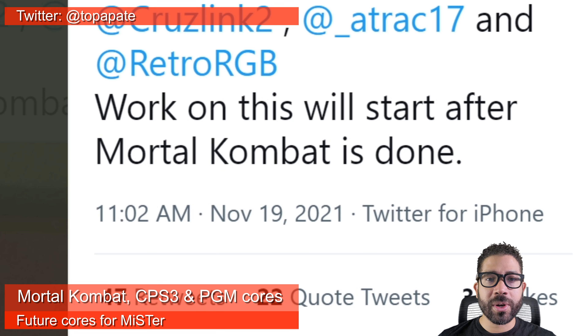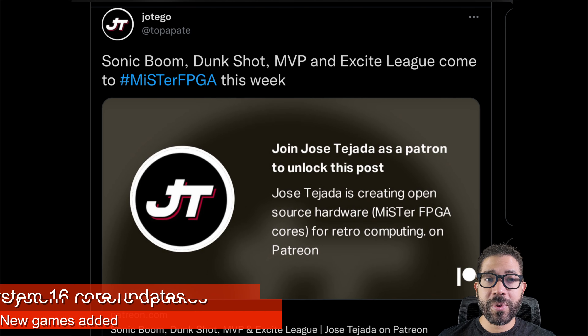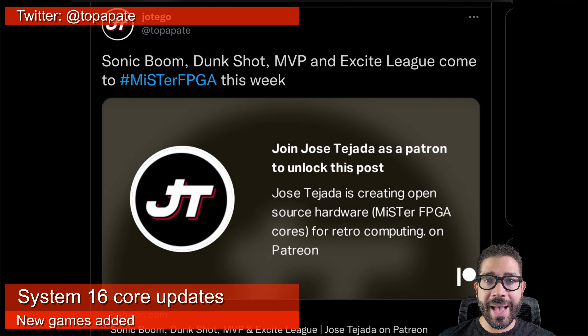I had no idea he was working on Mortal Kombat. Things just keep getting better and better for the MiSTer FPGA. Some more System 16 games are also being added to the System 16 arcade core by Ortego.